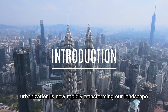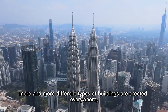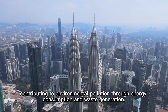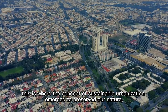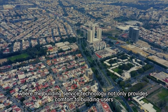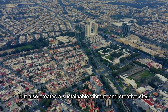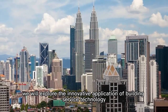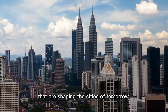Urbanization is now rapidly transforming our landscape to meet the growing population of citizens. More and more different types of buildings are erected everywhere, contributing to environmental pollution through energy consumption and waste generation. This is where the concept of sustainable urbanization emerged to preserve our nature, where building service technology not only provides comfort to building users but also creates a sustainable, vibrant and creative city. In this video, we will explore the innovative applications of building service technology that are shaping the cities of tomorrow.